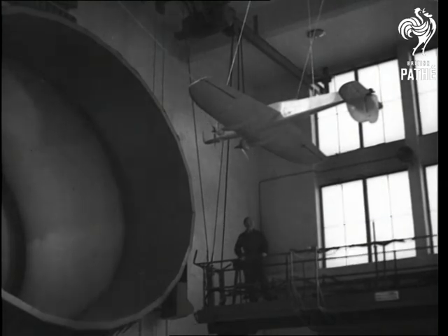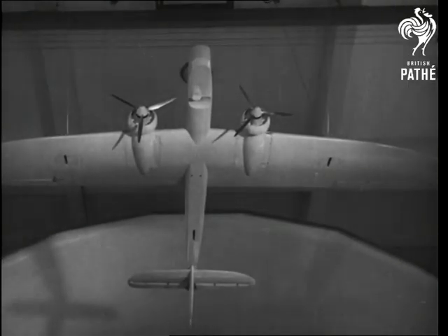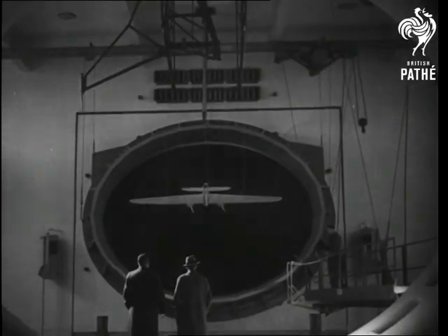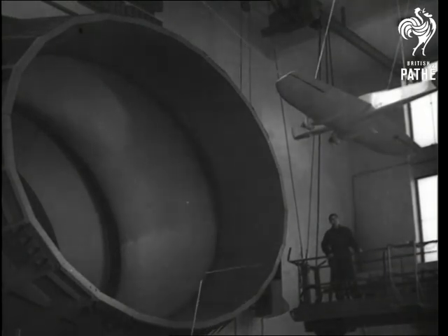Through this wind tunnel, it's possible to produce an air current equal to 160 miles an hour, and in this current, models are hung, so that the designers can find out whether they have been successful in streamlining their models at speed.